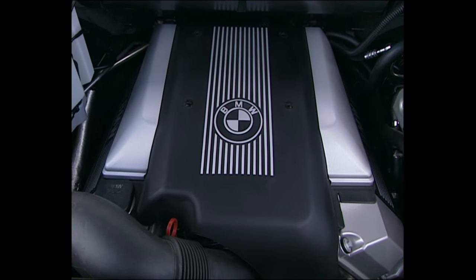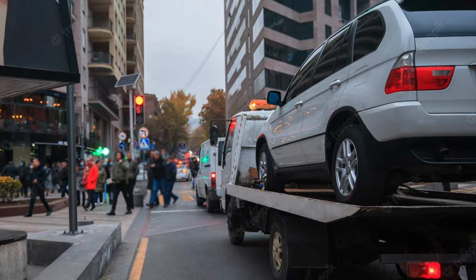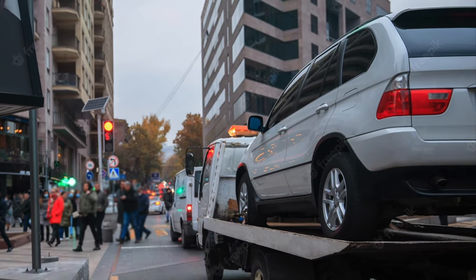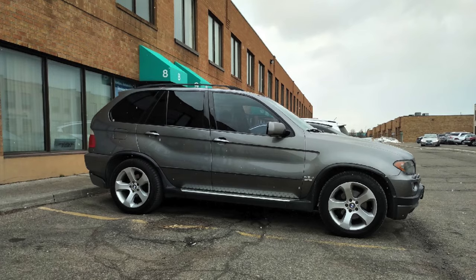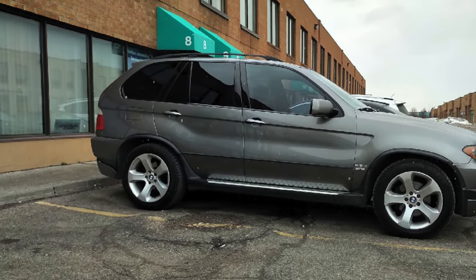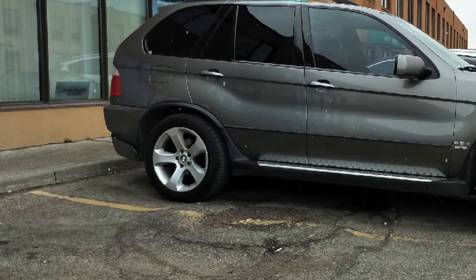First up in our buyer's guide are the common issues to the E53 X5 no matter what age you buy. This list isn't exhaustive, so if you know any other common issues, please add them in the comments below. Rear axle bushings wearing can fail — an easy way to spot this is less stable cornering, and if the bushings have completely failed, you'll likely see the rear suspension sagging.